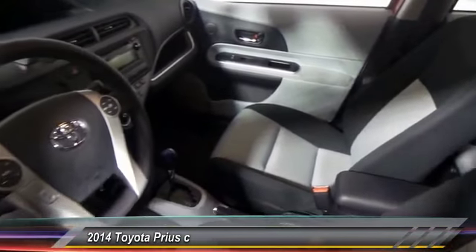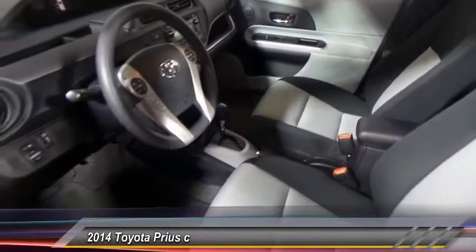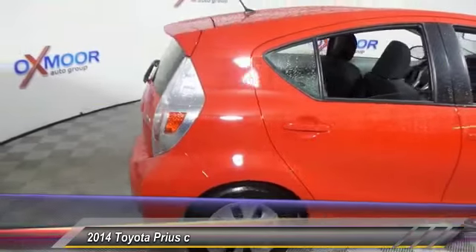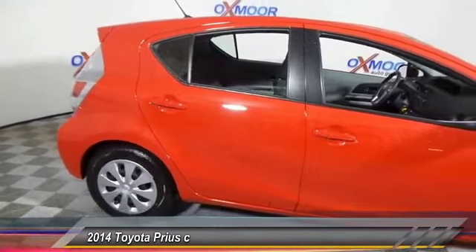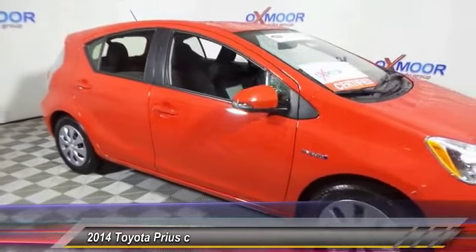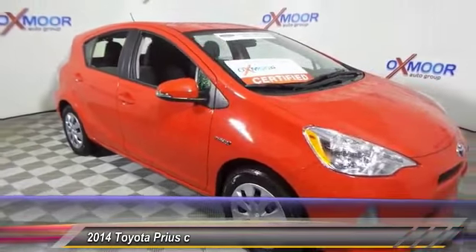Here are some of this vehicle's great options: traction control, dual airbags, air conditioning, front power steering, AM/FM/CD/MP3 radio, trip computer, power windows, CD player, rear window defroster, and electronic stability control.